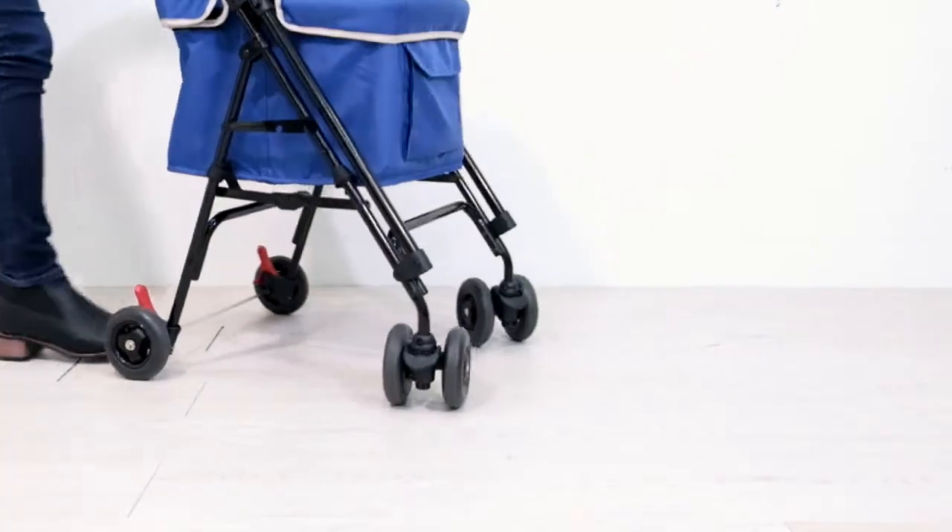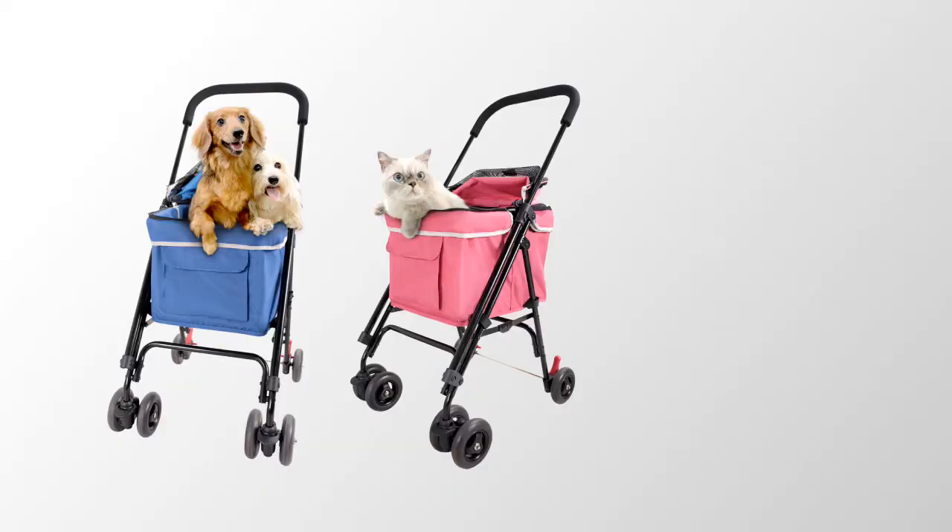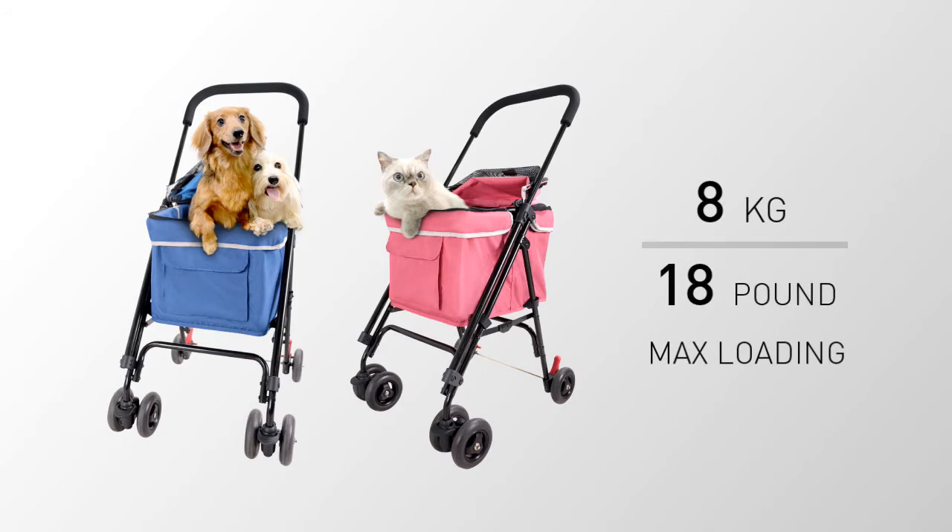We've made sure that your public transit is as easy as possible, allowing the stroller a maximum of 8 kilos or 18 pounds on the go. You just have to choose which of your pets to travel with.